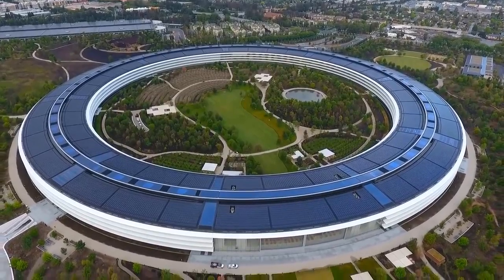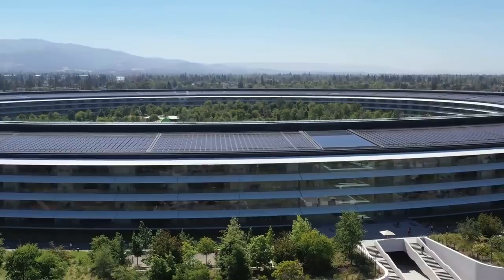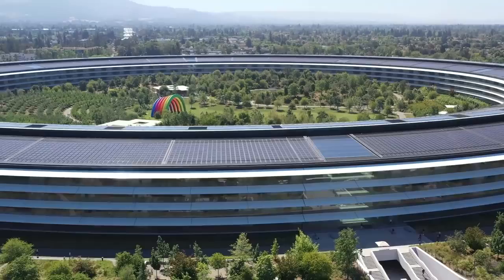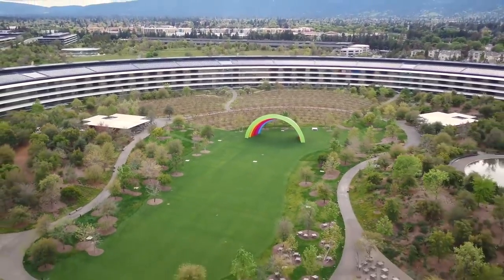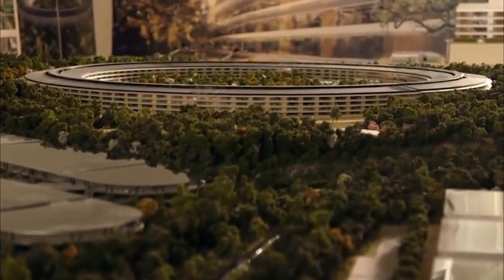A spaceship parked in the lush flats of Cupertino, California is actually tech giant Apple's new HQ. Fittingly named the Apple Park, this stunning architecture sprawls across 176 acres of land and might just be one of the most stunning campuses in the world. Despite its incredibly futuristic looks, the Apple Park has been a long time in the making, with Steve Jobs first announcing the project way back in 2006.